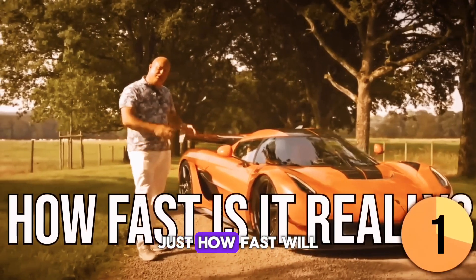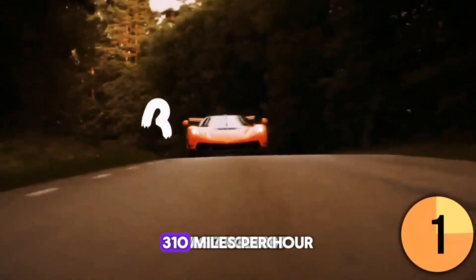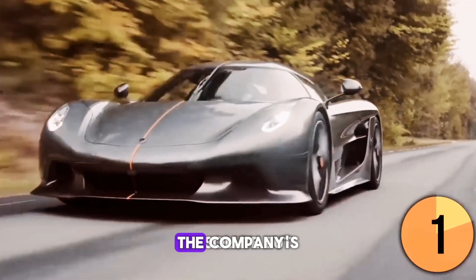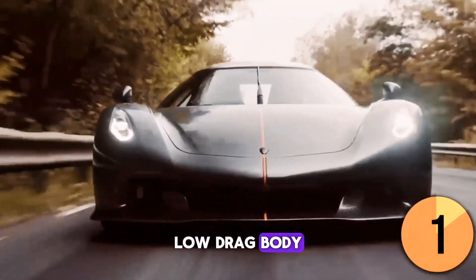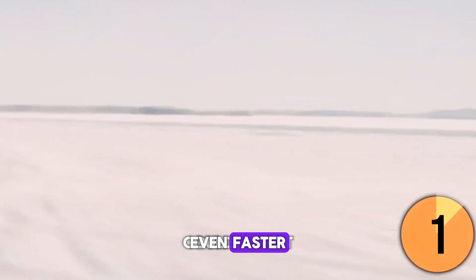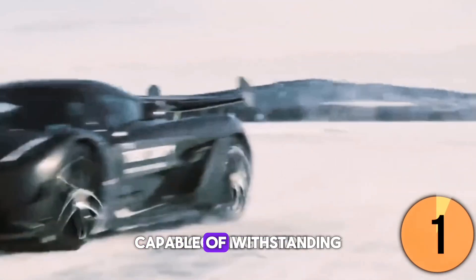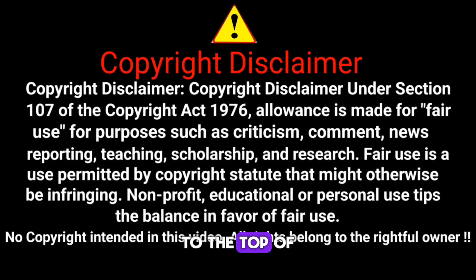Just how fast will it go? Koenigsegg targets 310 miles per hour for the Jesko Absolute, but the company's simulations predict that its super sleek, low-drag body could push it even faster. A significant challenge will be procuring a tire capable of withstanding such speeds and locating an adequately long stretch of road to attempt the record.